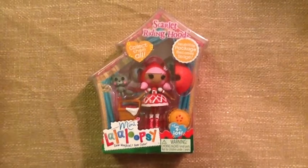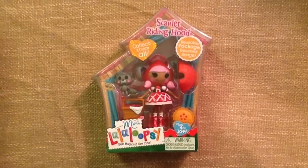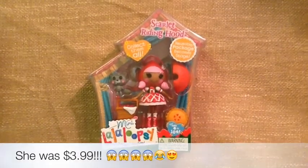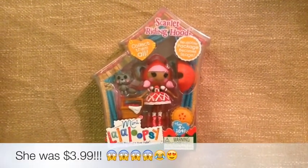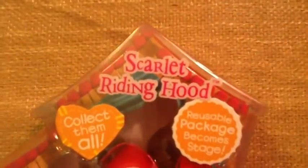Hi guys, it's Emma and today I'll be doing a review on Minnie Lalaloopsy Scarlet Riding Hood. This Minnie Lalaloopsy is so rare — she's not in stores anymore, so I was searching on eBay and found her for $3.99. How lucky!